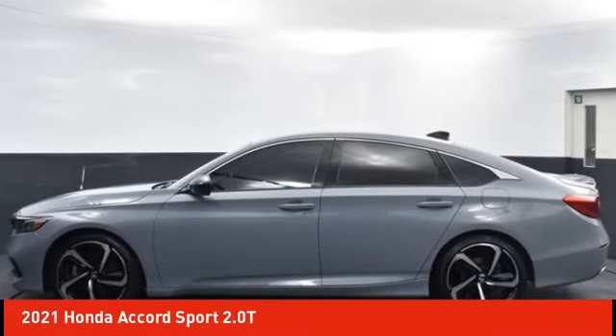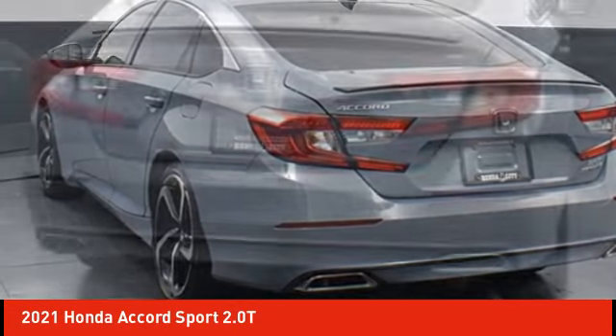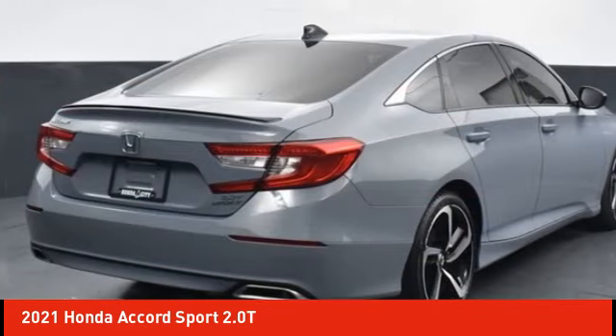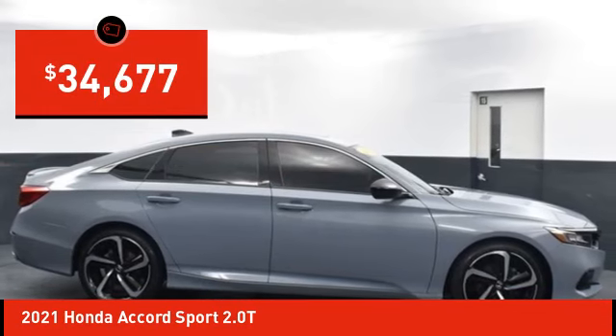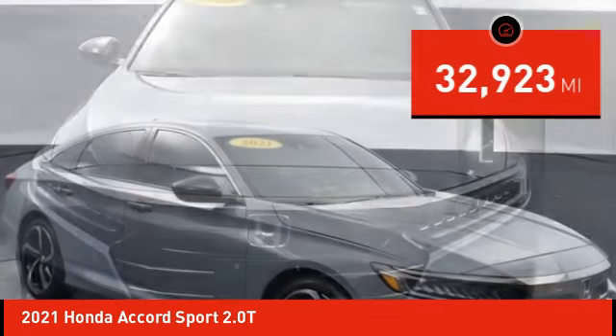Take a ride in the 2021 Accord — ingeniously simple, yet overflowing with luxury and technological creativity. All that and more in the Accord, priced below $35,000. This vehicle has less than 35,000 miles.